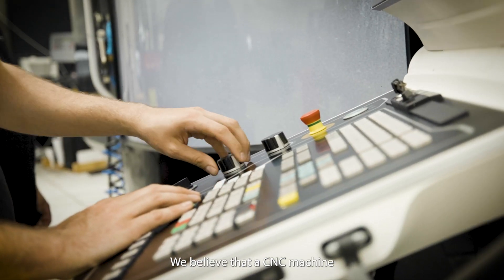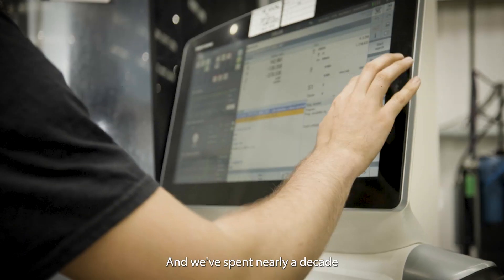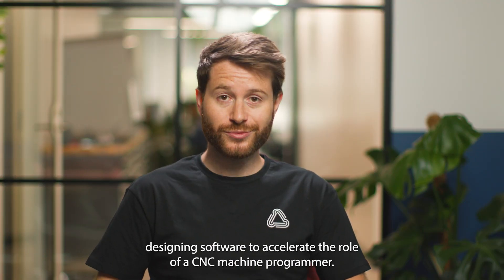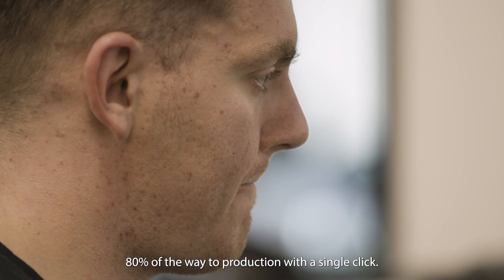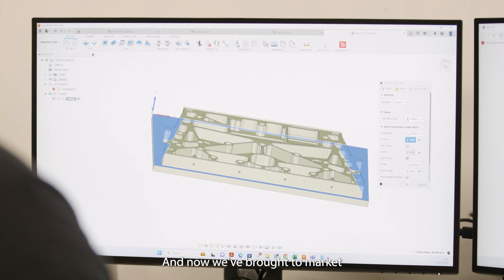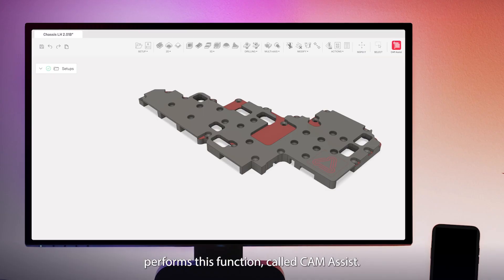We believe that a CNC machine should be as simple to use as a 3D printer. And we've spent nearly a decade designing software to accelerate the role of a CNC machine programmer. We believe you should be able to get 80% of the weight of production with a single click. And now we've brought to market the world's first software solution that seamlessly performs this function, called Cam Assist.